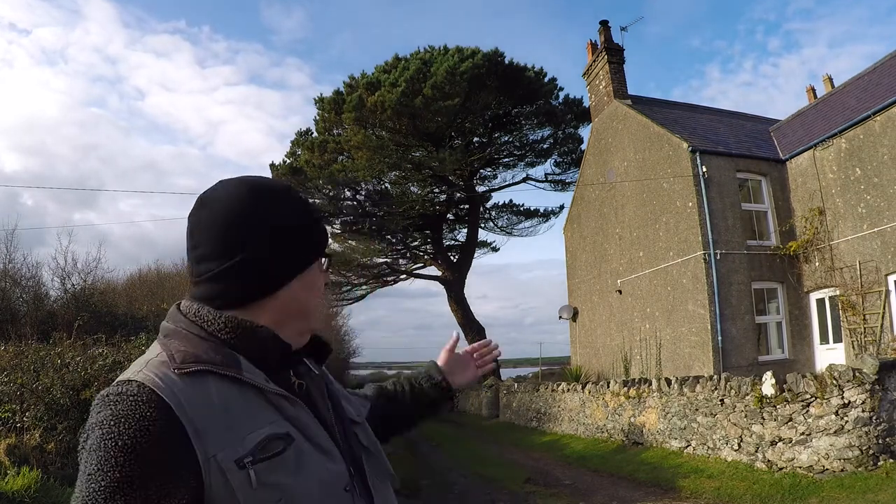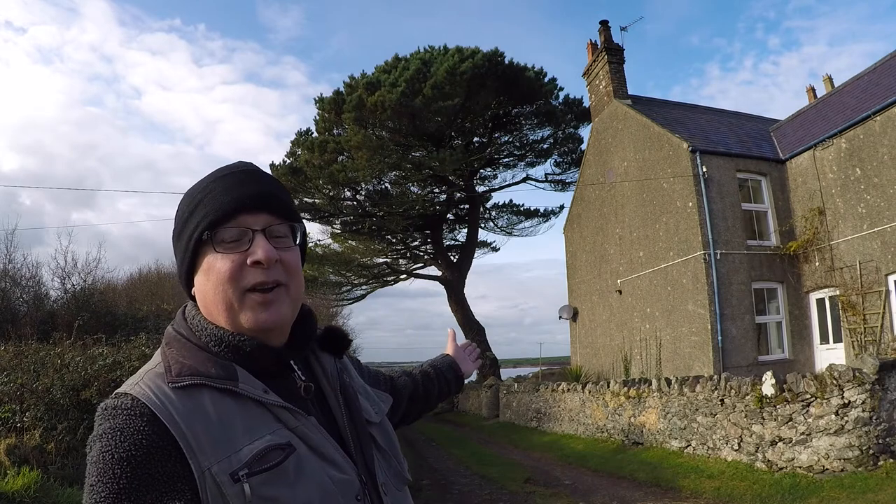Hello, welcome to another vlog. I'm a member of a Facebook group called Landscape Photography on YouTube UK, and for some reason we're running a monthly vlog challenge. This month's subject is lone tree, which you might think is quite handy for me because it just so happens I've got one right in my front garden.